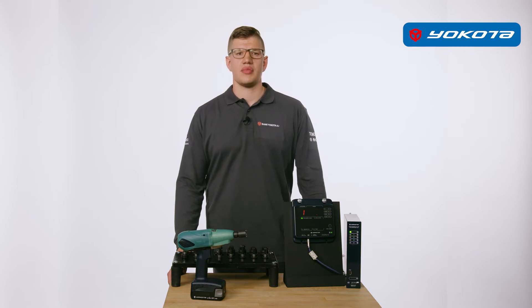The Yokota system wrenches also have these fantastic features: powered by air up to 600 Newton-metres, electrically up to 90 Newton-metres, and by battery up to 60 Newton-metres.